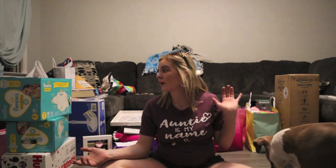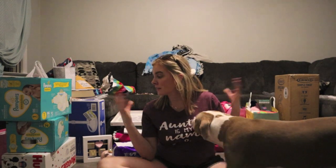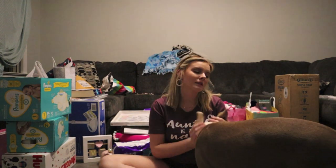We had our second baby shower today and we are so appreciative of everything we got at both baby showers. Thank you so much to anybody that came or got us something. This is part two for my second baby shower. Our AC currently does not work — it stopped working two days ago and it's like 85 degrees in here.